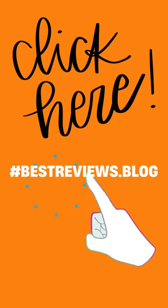Click the link in the description or visit www.bestreviews.blog for more information.